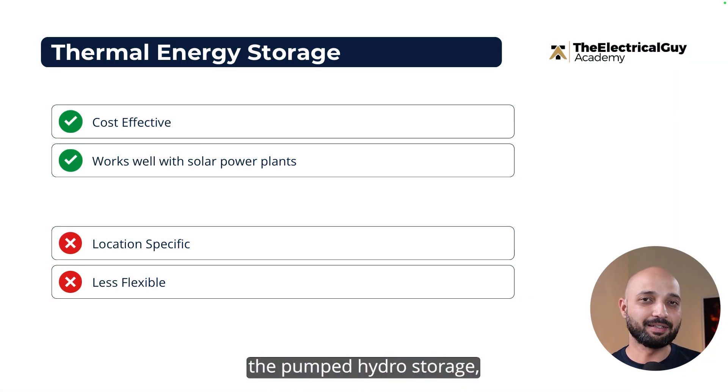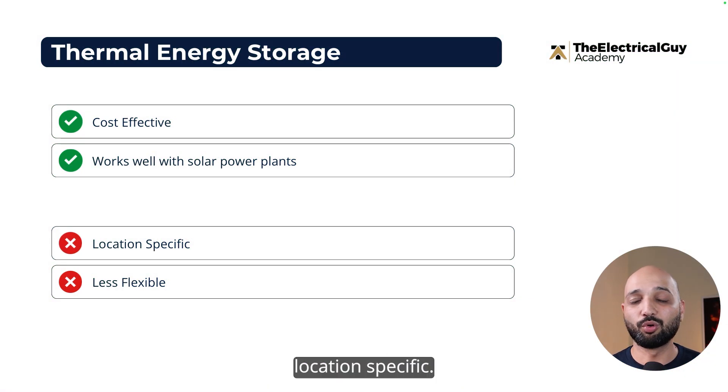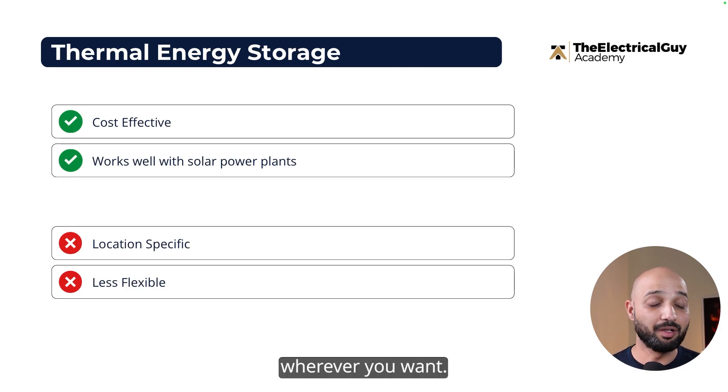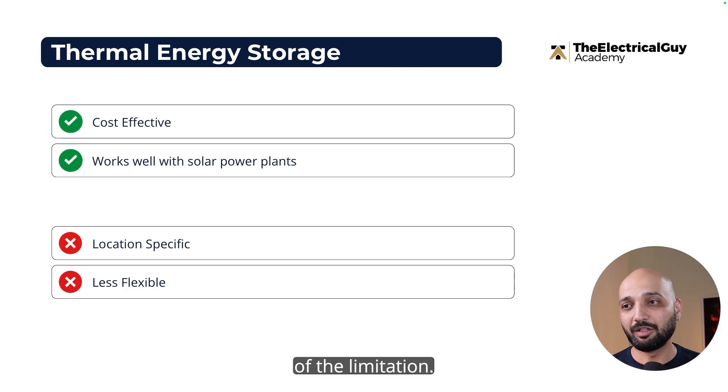The problem is that, just like pumped hydro storage, thermal storage is also location specific — you cannot build it wherever you want. It is less flexible, with dependency on the sun for example, and it's not flexible compared to the other available technologies.